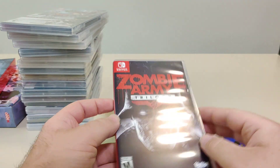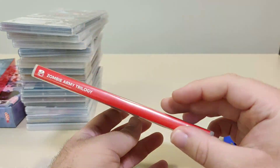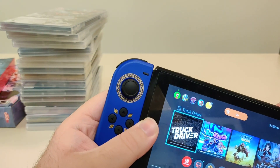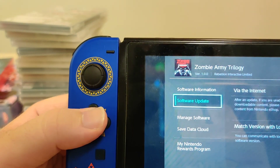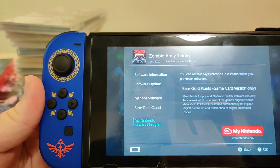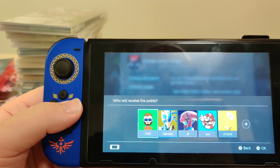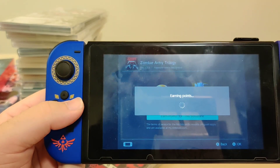The last Switch game for this month — we got Zombie Army Trilogy. This one has inner artwork, which is always good. Let's pop this one in the Switch. We got the icon, version 1.0.0 on cart, and a software update available. I'm assuming the points are going to be expired, so let's check my European account — and we got 49 points for this one.